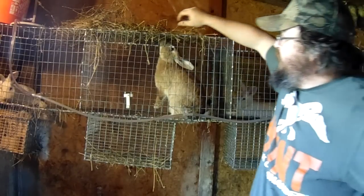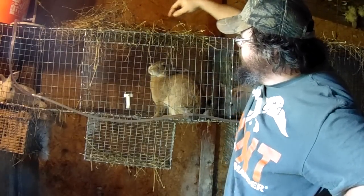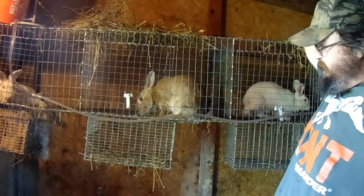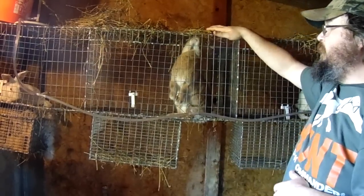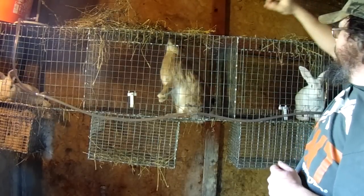You wonder why we put this hay up here? This hay they raise up there gives them a little exercise. It's kind of like a toy. They get up there and they'll grab a piece of straw and they'll pull it through the top. We put their hay - this is alfalfa hay - in the cage and they eat it. But we put a little bit up here and it keeps them from being bored.